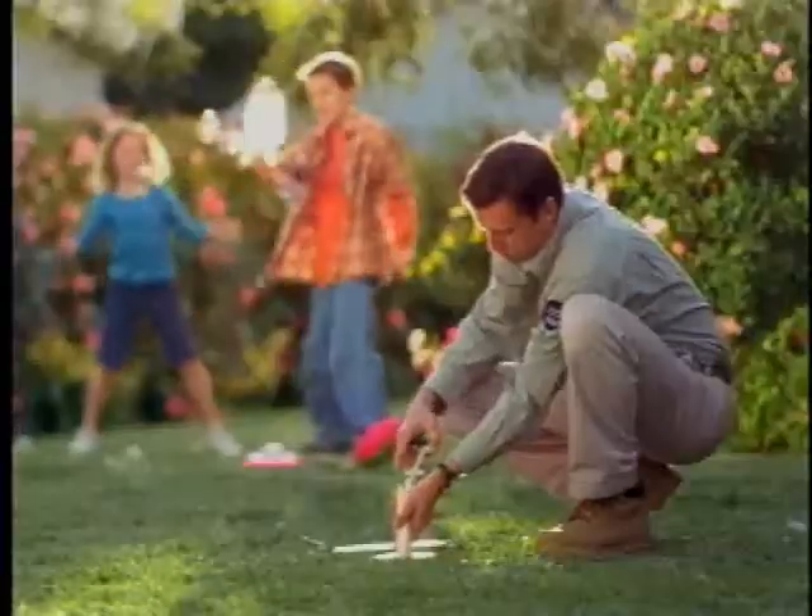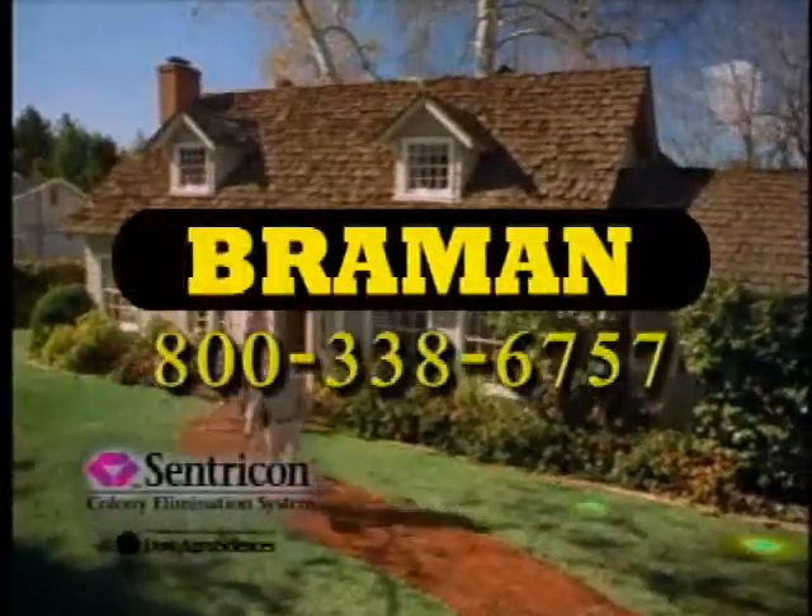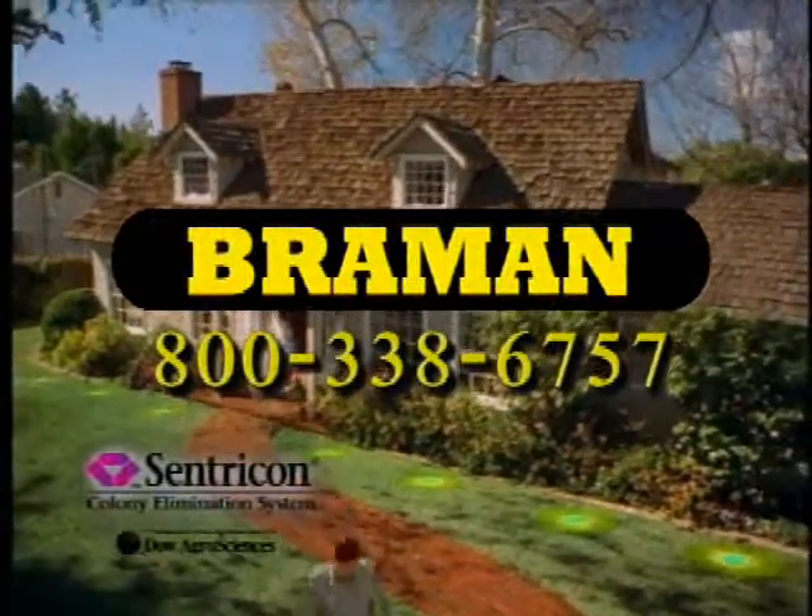Most treatments break down over time, but the Sentricon system stays on to monitor for future attacks. It's the only termite protection your house will ever need. Braman — guaranteed pest elimination since 1890.